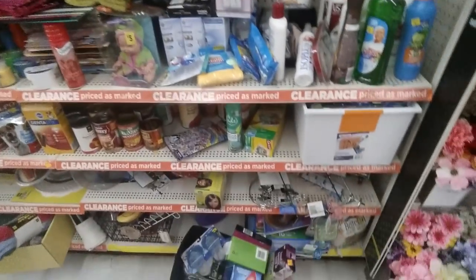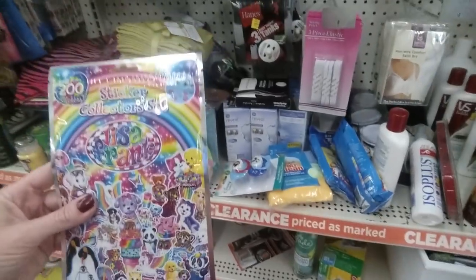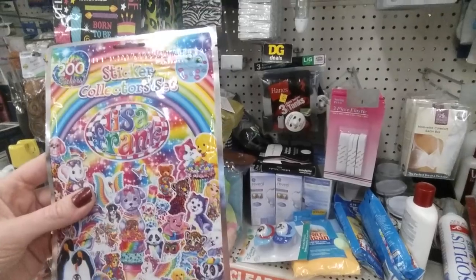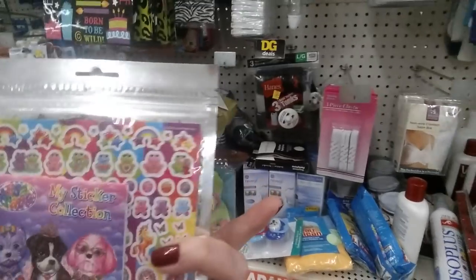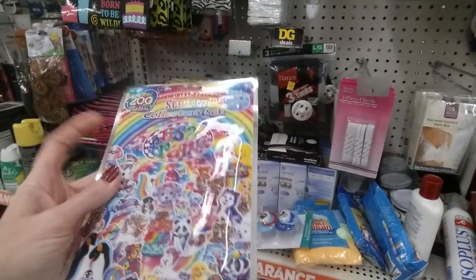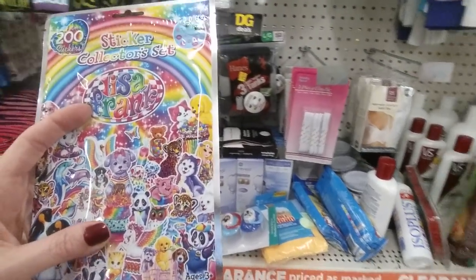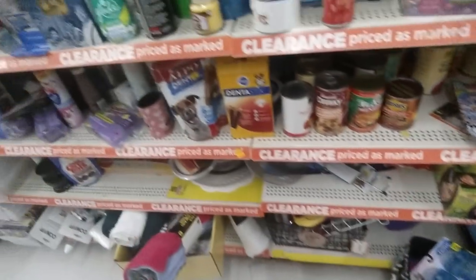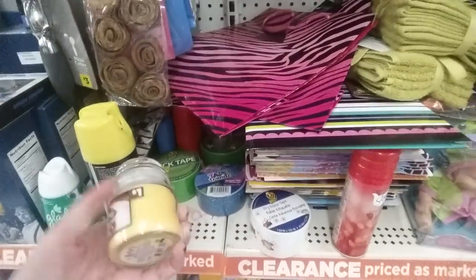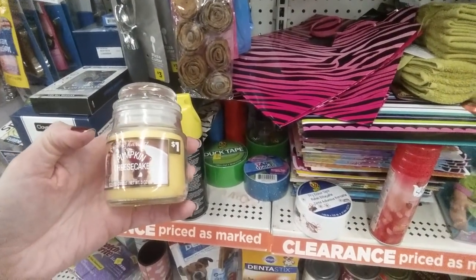The clearance section usually looks like somewhere a bomb went off, but you can find interesting items. You never know what you'll find — like these Lisa Frank stickers, the collector's set. There's a unicorn — I like that. Several unicorns in this set. We have a little candle for a dollar — Perfect Harvest, pumpkin cheesecake scented.